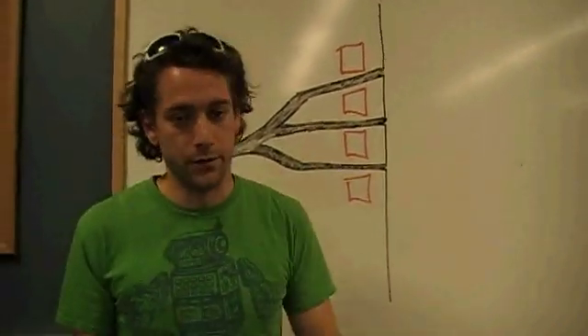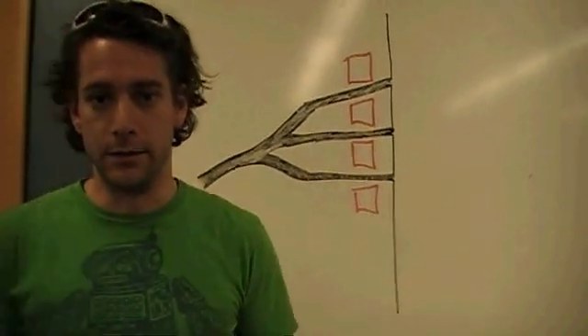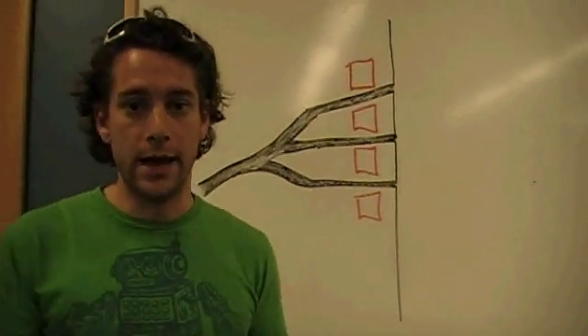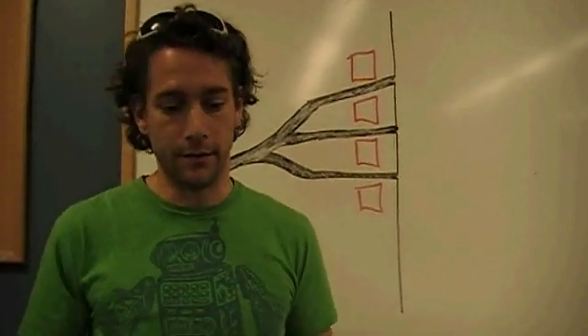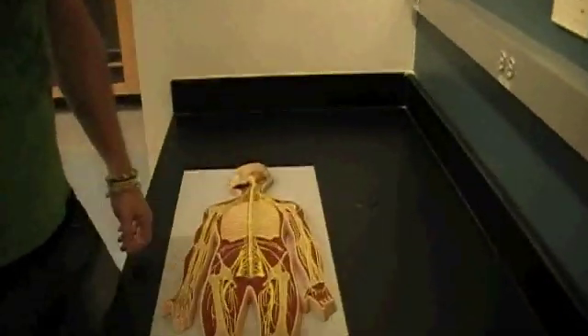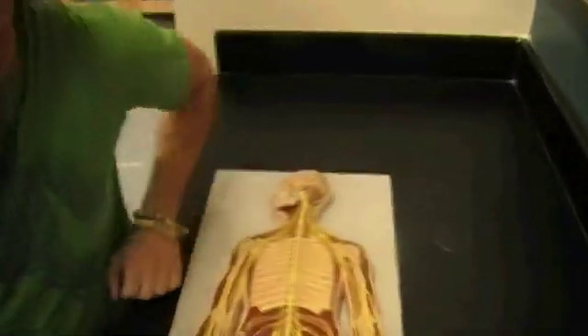There are four nerve plexi that you're going to be responsible for on the test. They are the cervical, the brachial, the lumbar, and the sacral. If you look over here, this is the model that you'll be tested on. Remember that there are four of them — cervical, brachial, lumbar, sacral.